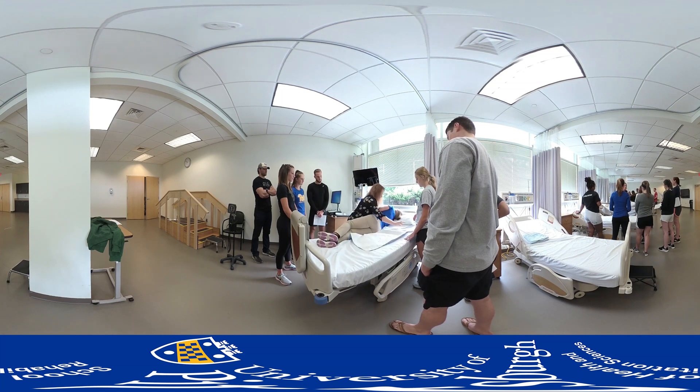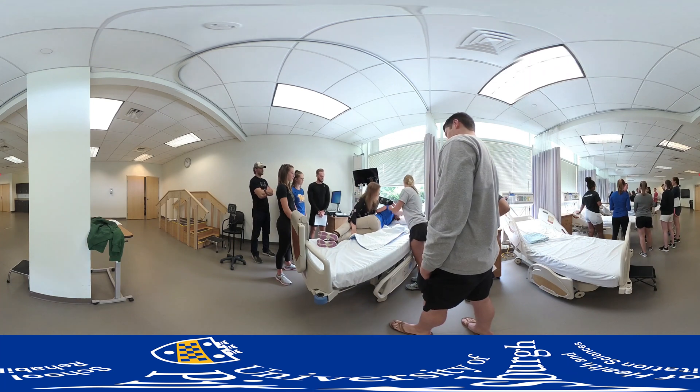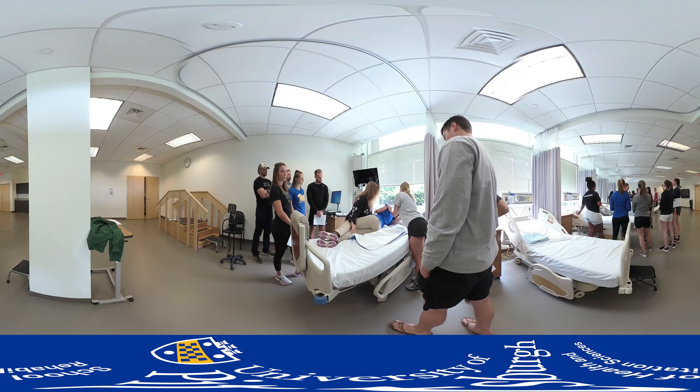This lab is also equipped with a simulated intensive care room setup including bedside monitors and the use of software applications to simulate physiologic changes of a virtual patient.